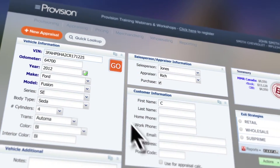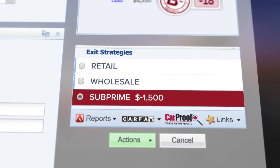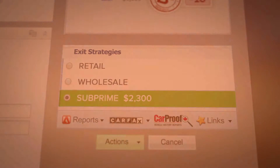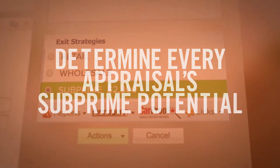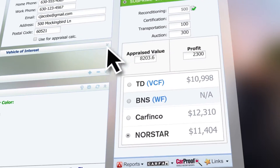Every appraisal we make in Provision automatically displays its subprime potential — red means no, green means go. In a matter of seconds we know if it will book and with what banks.